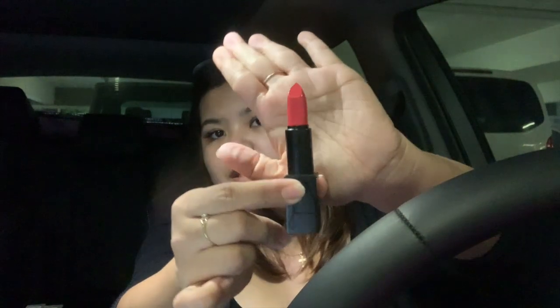The next one is Kelly from NARS — the Audacious Lipstick. This is the shade I forgot to get from my last NARS restock. It's a bright pink with a reddish tone, and this will also be included in the mystery box.